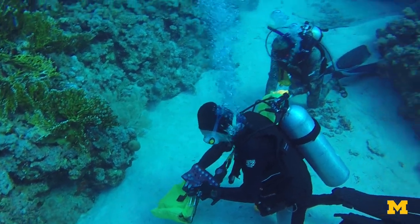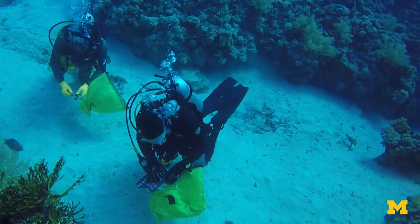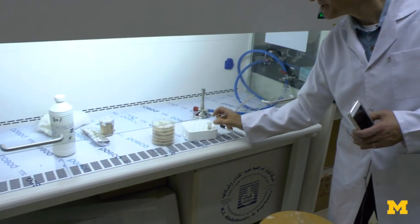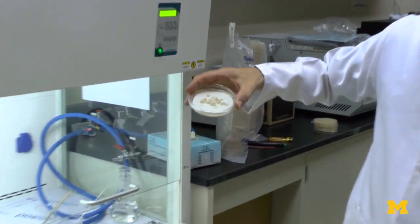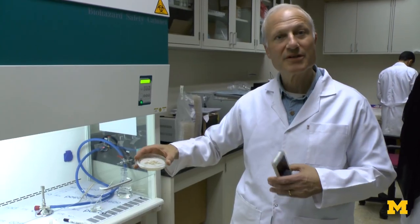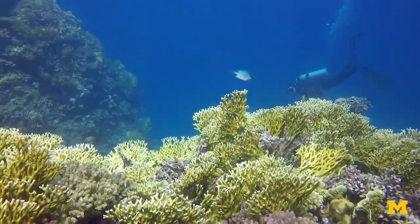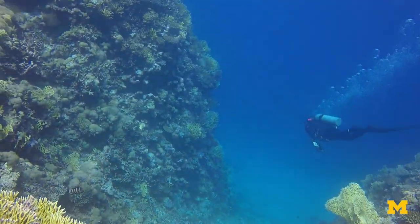Now we're back at the university, and I've taken some of the samples we collected — sediment samples collected in tubes. We have these petri dishes here. We've developed this methodology over the years where we take some of the sediment and spread it over a cellulose filter that, in turn, is on an agar medium. We're now training Professor Dia's group on how to actually inoculate and culture these microbes so they can develop their own microbial library.